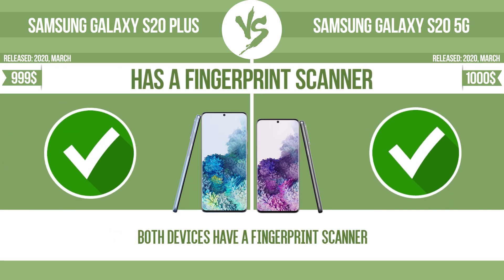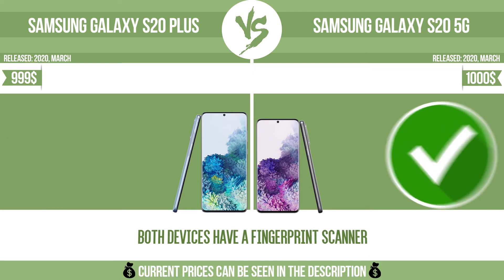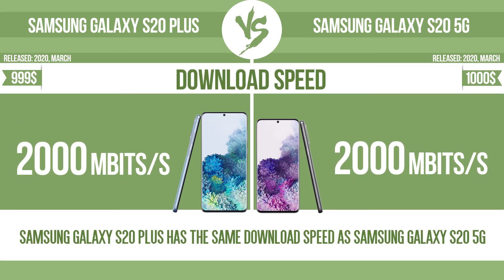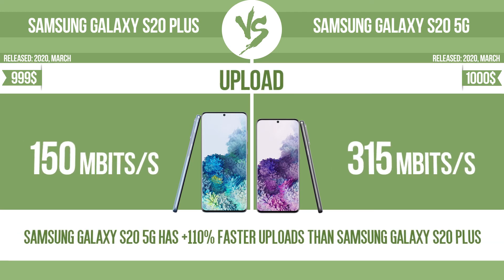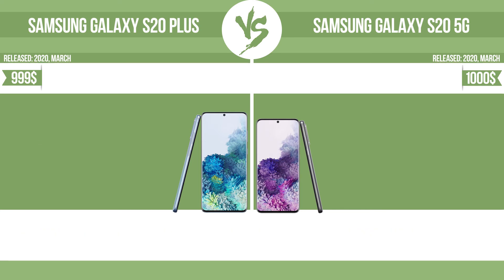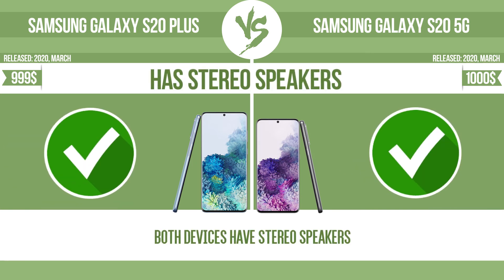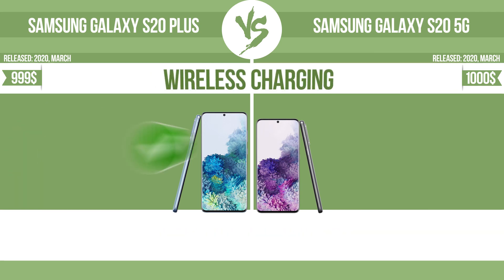Has a fingerprint scanner. Has face ID. Download speed. Upload. Has NFC. Has stereo speakers. Wireless charging.